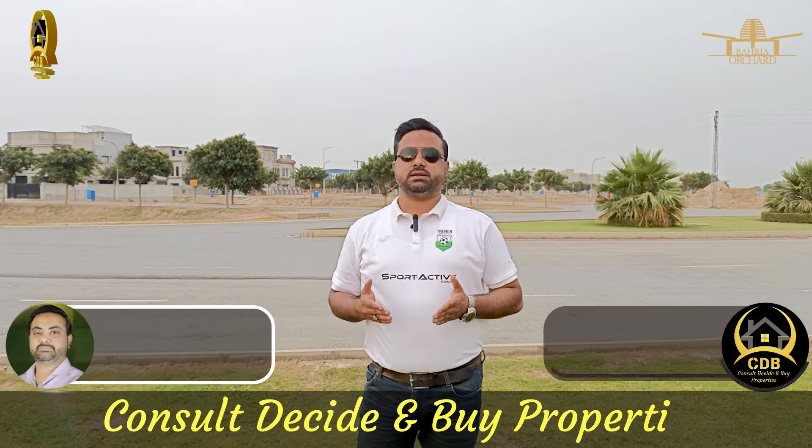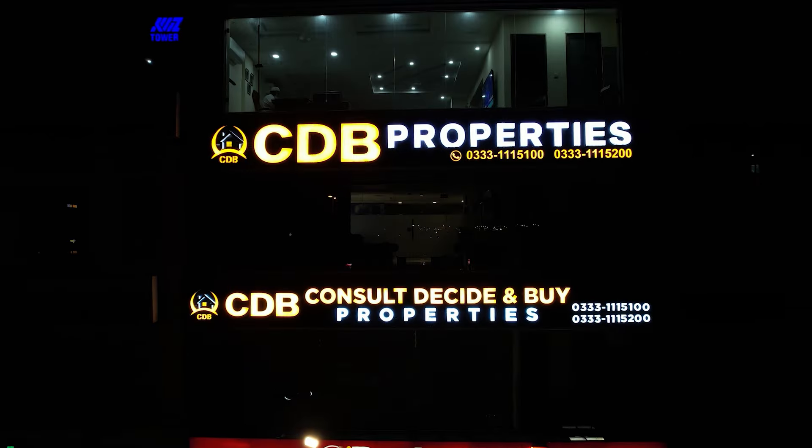As-salamu alaykum viewers, this is Bakas Khan and you're watching Consult, Decide & Buy — CDB Properties.